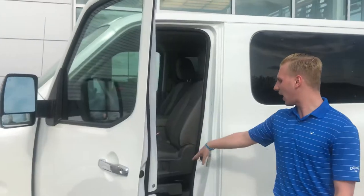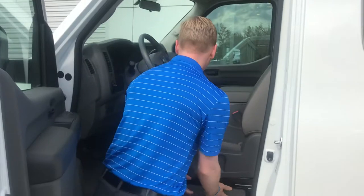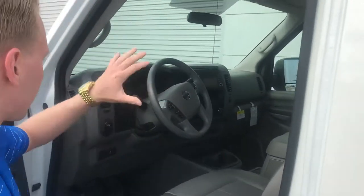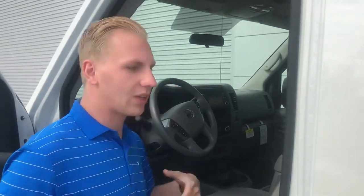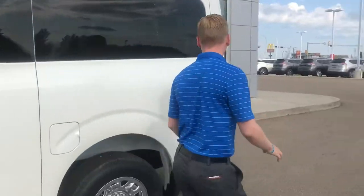Coming on to the inside, you're gonna have your power driver's seat, and there's a nice little storage cabinet right here under the seat as well. All your Bluetooth on the steering wheel, cruise control, your power windows, mirrors, and locks, and of course you're gonna have that touchscreen display in the middle that's gonna house all your media as well as navigation.